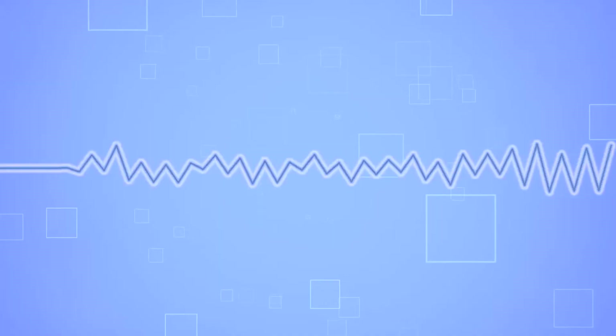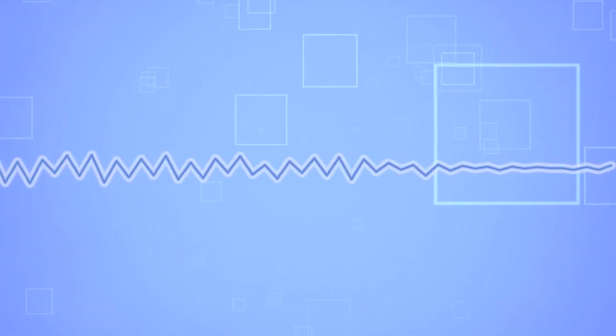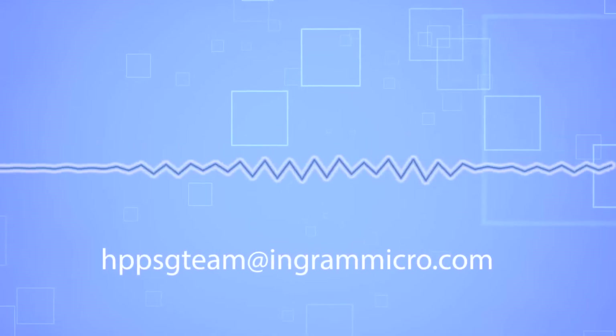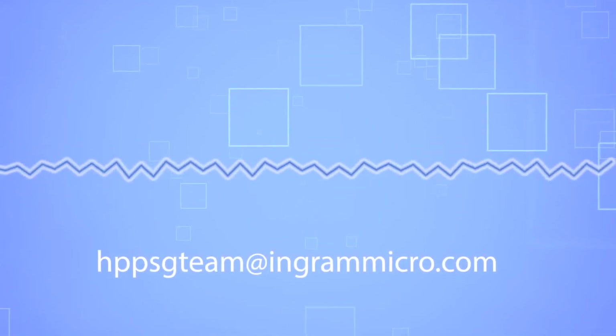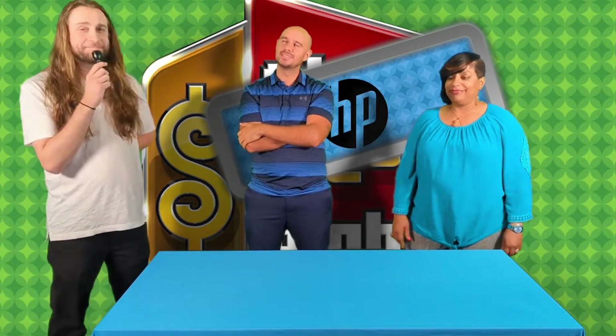Only one way to check this out — let's dial these numbers. First number: 67273. Hello? Hi, is this the correct phone number for the HP tech support line? I don't know — this is the wrong number. But if you need help, please reach out to the HPPSG team at ingrammicro.com. Looks like that was not the correct number. We have one more number to try.